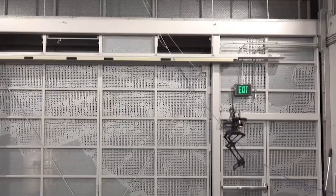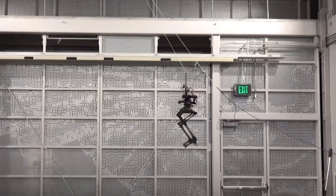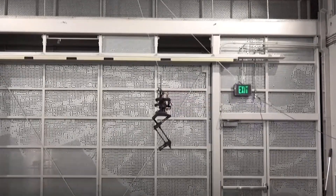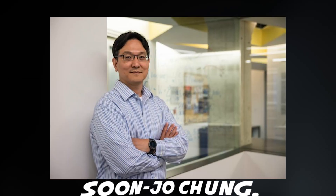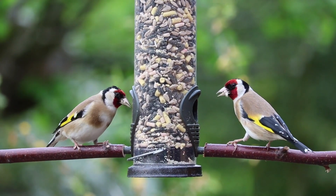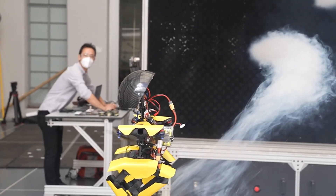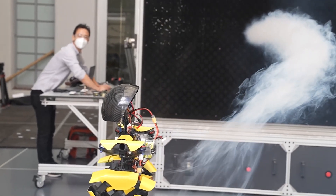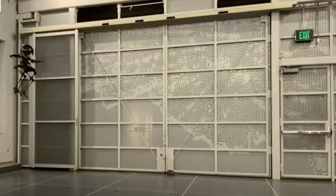A paper about the LEO robot was published online and featured on the cover of Science Robotics. 'We drew inspiration from nature — think about the way birds are able to flap and hop to navigate telephone lines. A complex yet intriguing behavior happens as birds move between walking and flying. We wanted to understand and learn from that.'